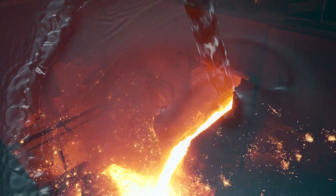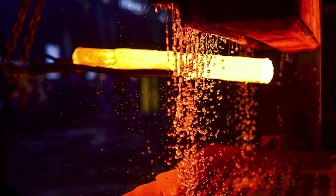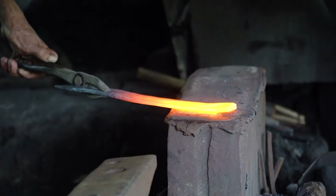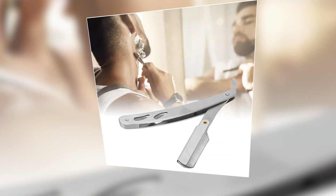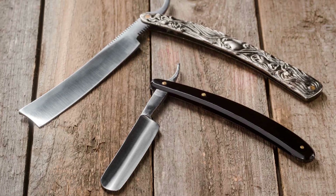After the initial heating process, the blanks undergo a crucial step known as quenching, where they are rapidly submerged in cold water. This abrupt cooling process serves to lock in the structural changes induced by the heat, effectively hardening the metal. As the blanks emerge from the quenching bath, they are imbued with newfound strength and rigidity.